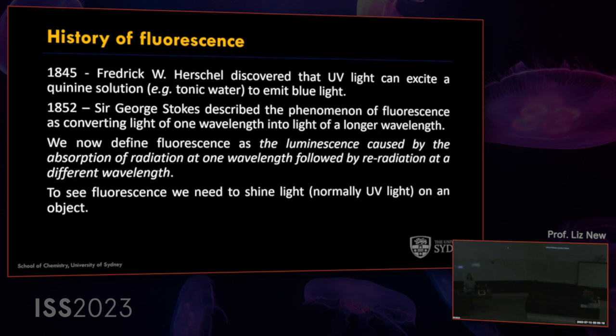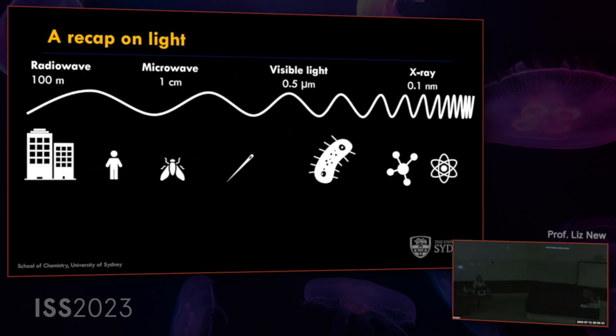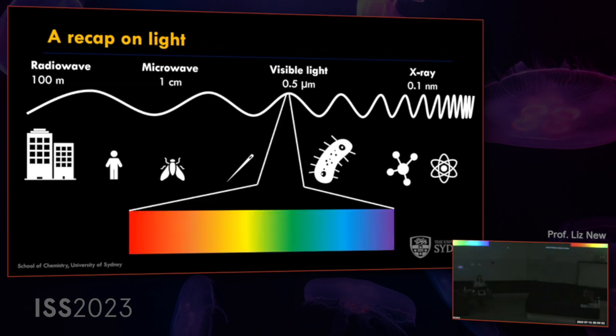To see fluorescence, we normally shine light — usually ultraviolet — onto something. We'll also see a few examples of luminescent processes where we're not using light as an input. A quick recap on light: the electromagnetic spectrum goes from very long wavelength radiation like radio waves down to very short wavelength like X-rays. Visible light, which we think of as light, is in the very middle — only a very small section. Within the visible segment, red light is the longest wavelength and blue or ultraviolet is the shortest. Energy varies inversely: high energy radiation has short wavelengths, and low energy radiation has long wavelengths.